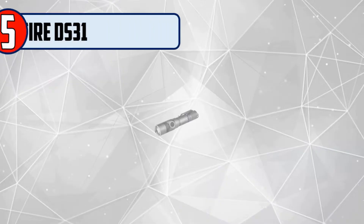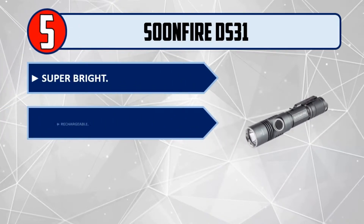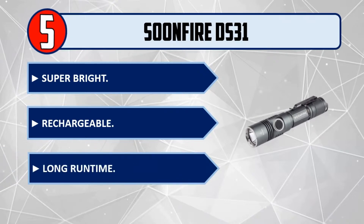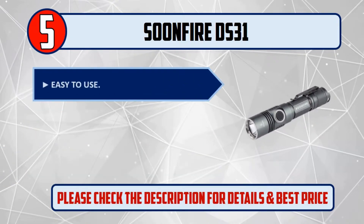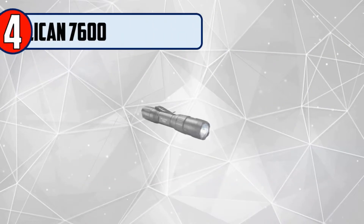Number 5: Soonfire DS-31. Super bright, rechargeable, long runtime, easy to use, and incredibly reliable. Please check the description for details and best price.